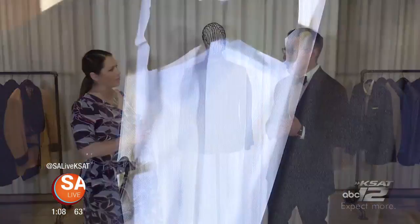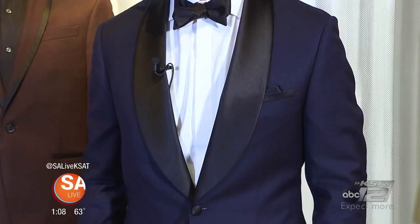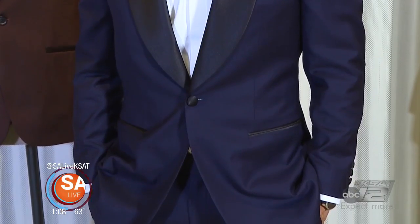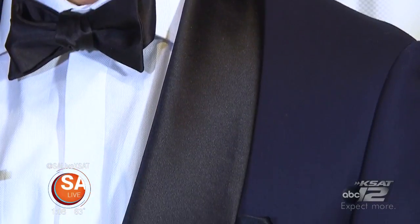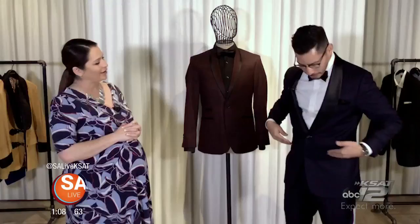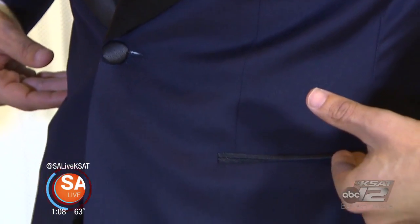What I have here first is the investment look. This is for the gentleman who's going to go to two or three, maybe four galas a year, whereas renting a tux can get expensive if you do that four times. What I have here is your traditional tux look with some modern appeal to it. If you notice, a shawl collar, a navy approach as opposed to your traditional black look, and if you notice the pockets, there's no flaps on them — just a nice little cut to keep a little bit of a modern flare.